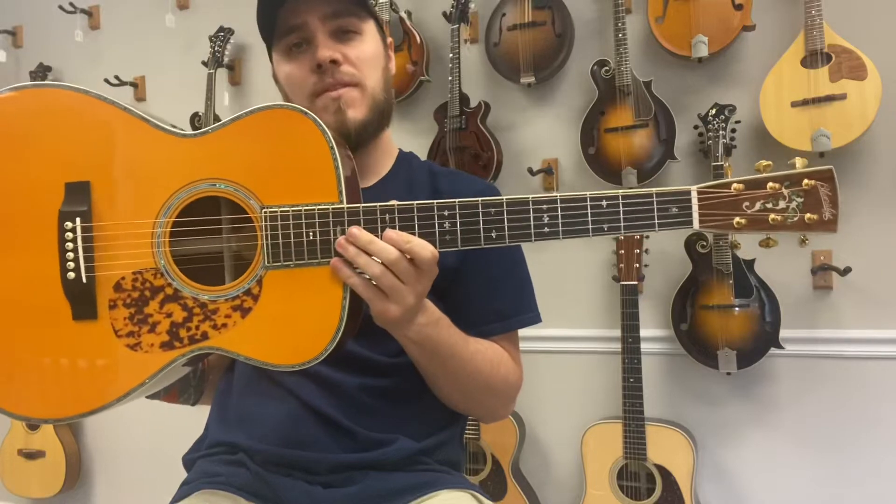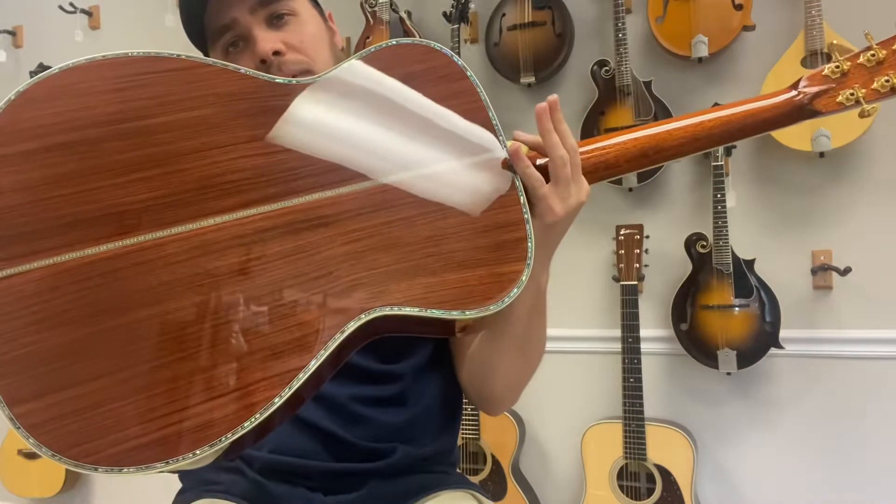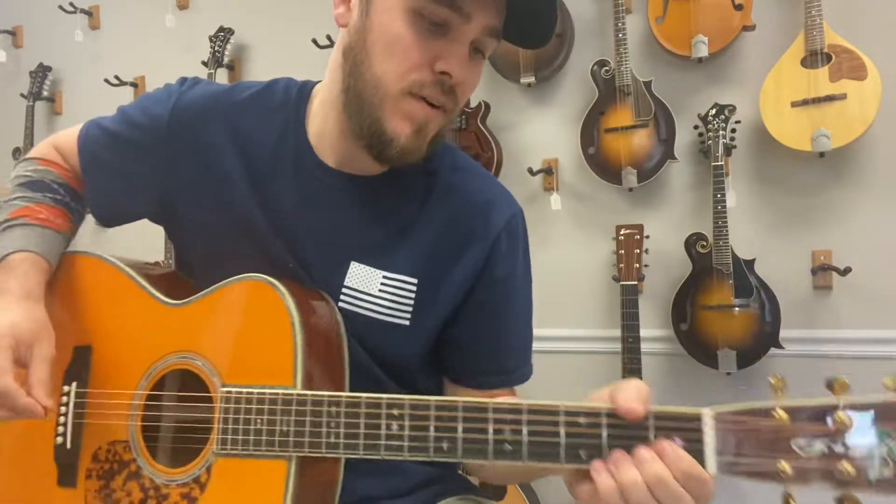Hey everybody, James here with The Mandolin Store. We have a brand new Blue Ridge BR-283 with a spruce top, rosewood back and sides. It's a beautiful guitar and it has a really nice sound.